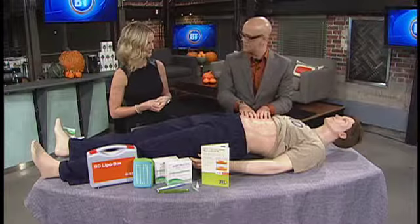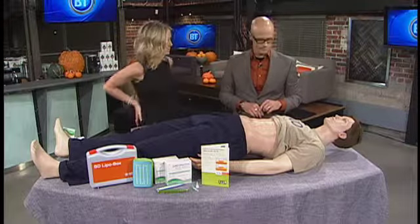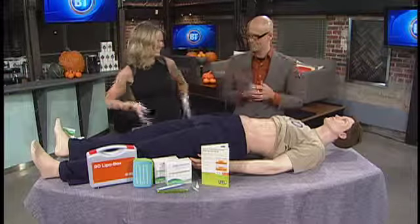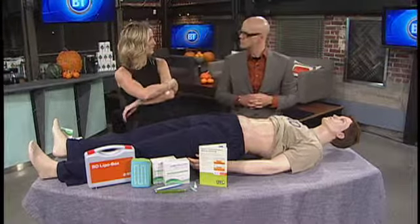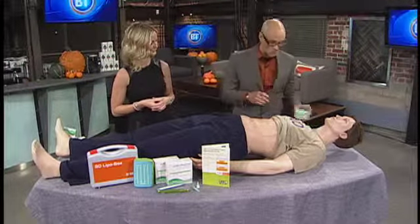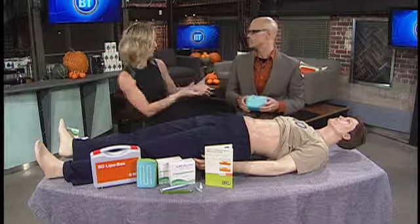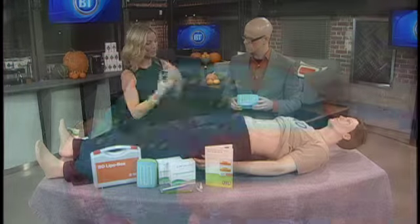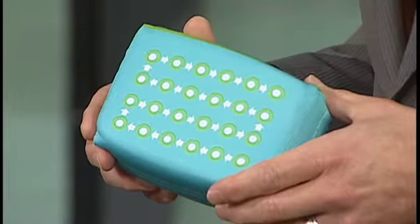Can Larry pick other spots other than just his stomach? Yes — he can use his thighs, his buttocks, or the love handle area, or the back of his arm, especially if somebody else is giving the injection, since it's very difficult to reach that area on your own. He wants to use that same rotation pattern as he moves around, and it doesn't have to be a grid — it can be any pattern he'll remember, as long as he's not choosing the same place over and over again.